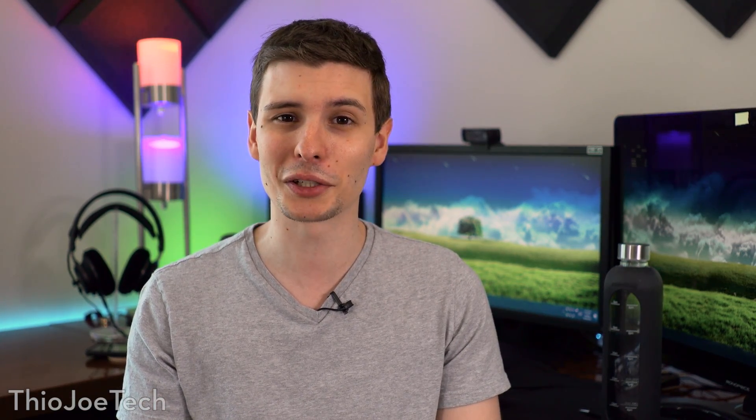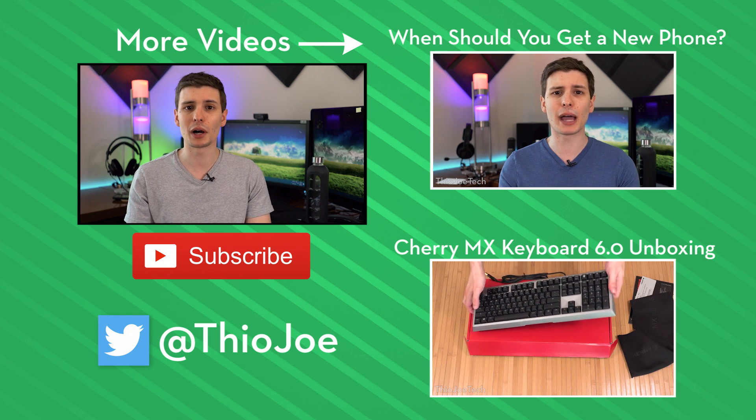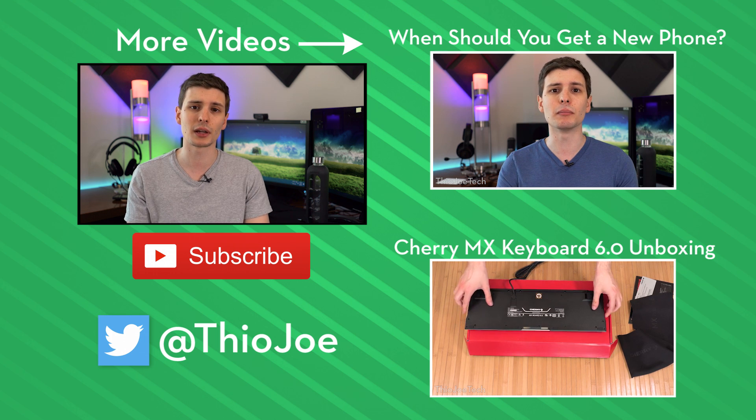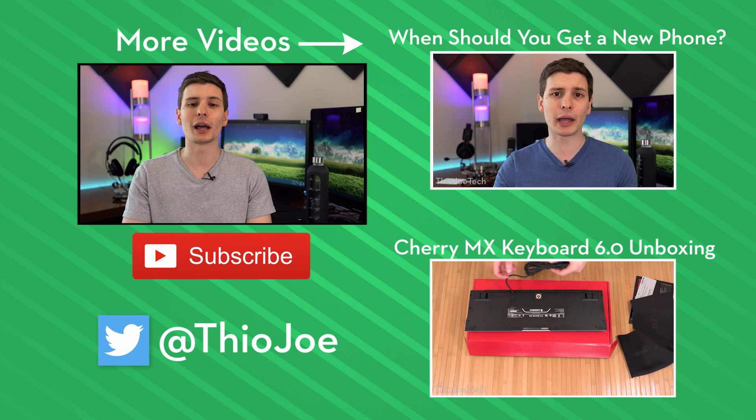I'd like to know what you guys think — we can talk about this down in the comments section. Would you get in a self-driving car? Would you trust it? If you liked the video, be sure to give it a thumbs up. I make new videos multiple times a week, so feel free to subscribe. Thank you guys for watching — I look forward to hearing from you, I'll see you next time, have a good one.